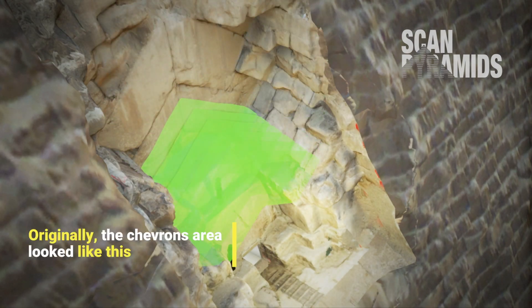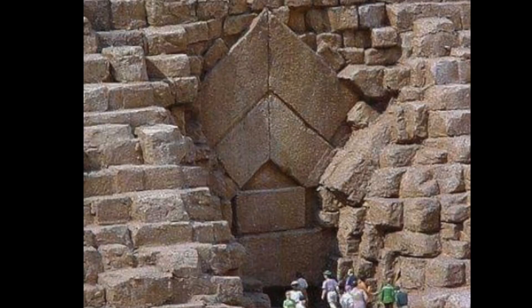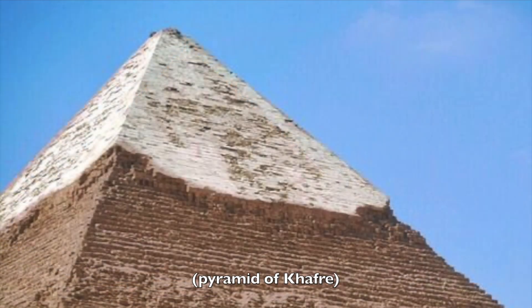These chevrons originally sat behind even more chevron-shaped blocks, the remnants of which are still visible, but these were broken off in the Middle Ages after the pyramid's shiny white limestone casing had also been stripped away.